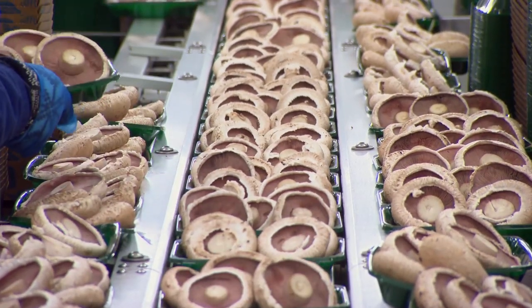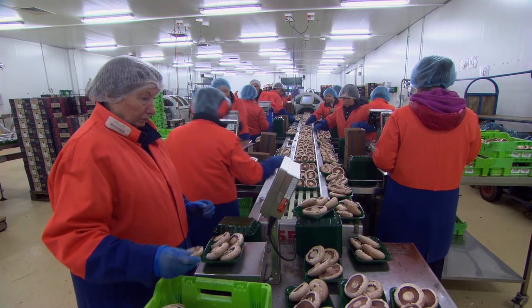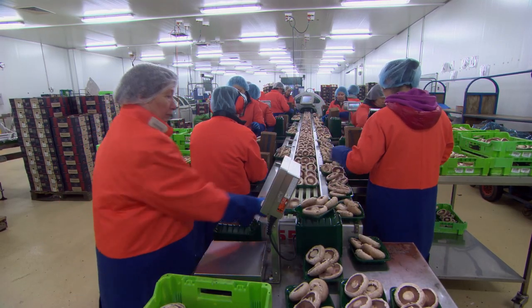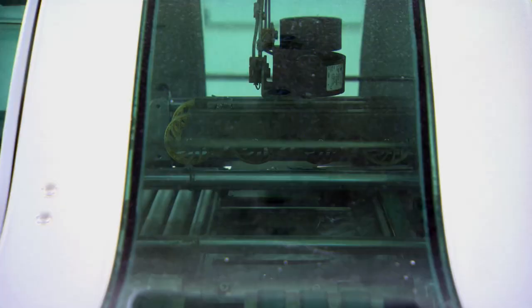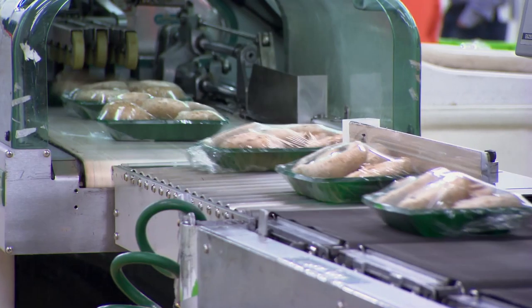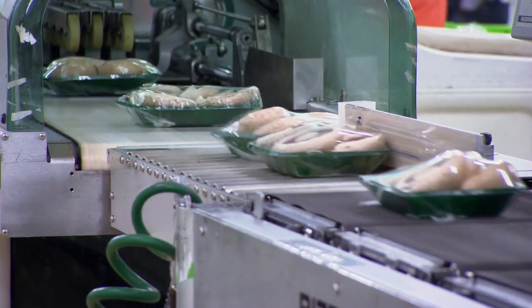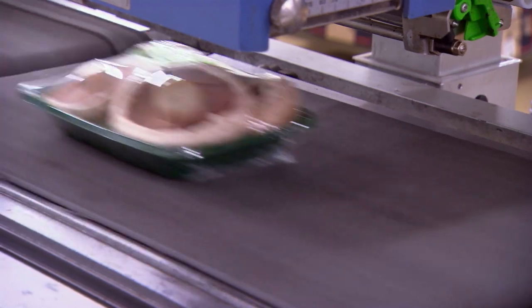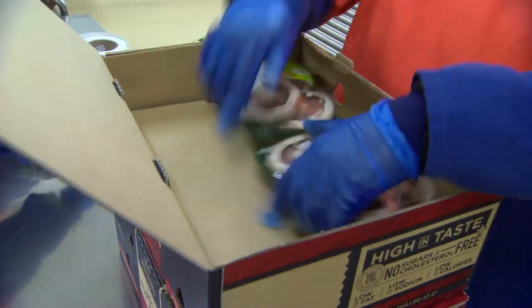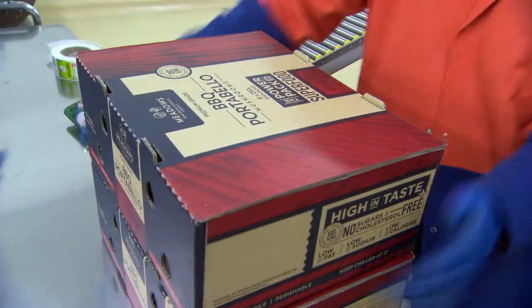Going forward, we want to continue to expand and to grow the mushroom market within New Zealand and we think there's significant opportunity to further develop that. We're also looking at further developing what we can do on this particular site in terms of new growing rooms. Offshore is very tricky with mushrooms because they have a short shelf life — when you transport them overseas you lose control very quickly of being able to maintain that cool chain process. So there's no real focus on getting overseas.